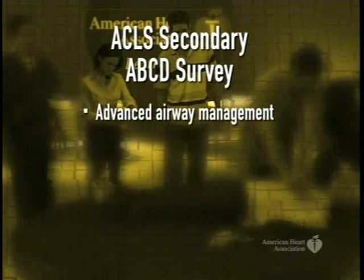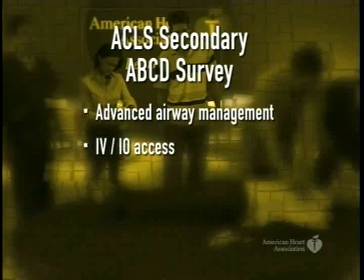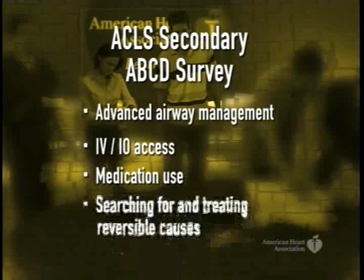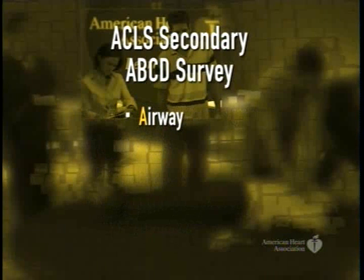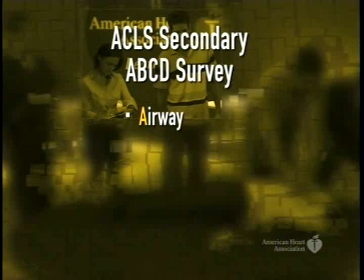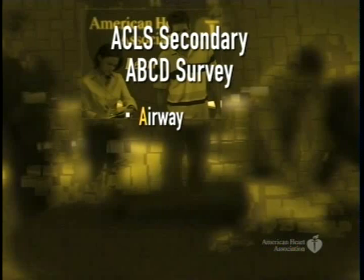They include advanced airway management, IV and IO access, medication use, and searching for and treating reversible causes. Steps include placing an advanced airway device if the bag mask system is not providing appropriate airway management. The provider should assess the risks and benefits of placing an advanced airway against interruption in chest compressions and should no longer automatically place an advanced airway at this step.